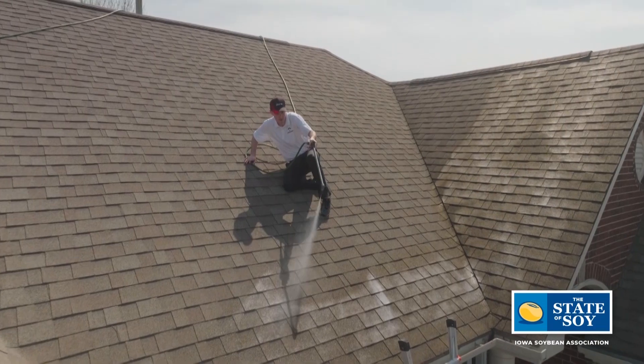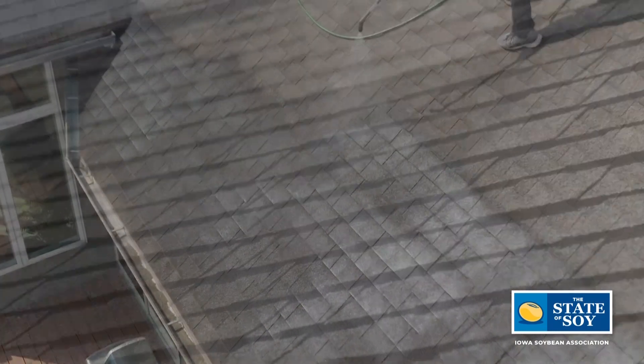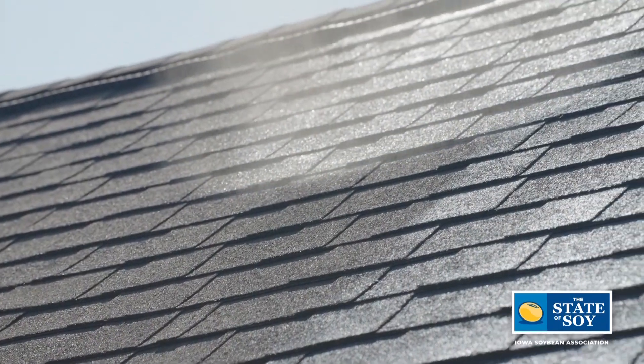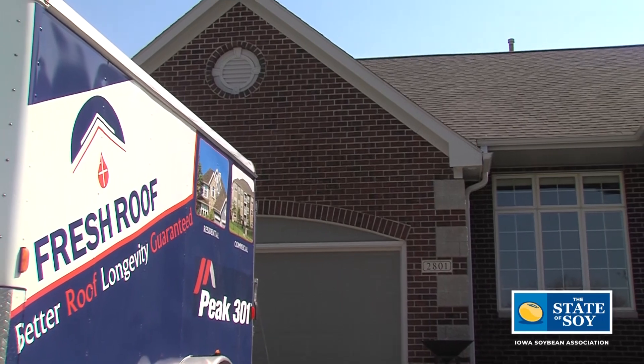Not every roof does qualify, but the majority do. Once that is done, they will set your appointment. The treatment normally takes about an hour to two hours with complete cleanup. They usually do a walk-around afterwards to make sure everything is good with the homeowner. At that point, if your home is qualified, they will file for a six-year warranty backed by the manufacturer, and off to the races.